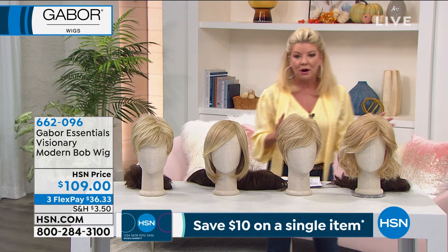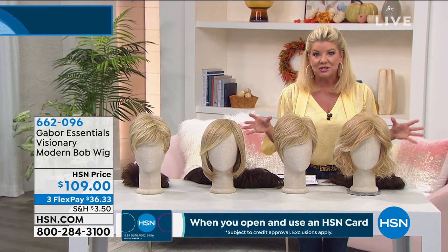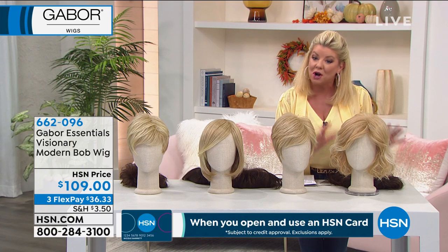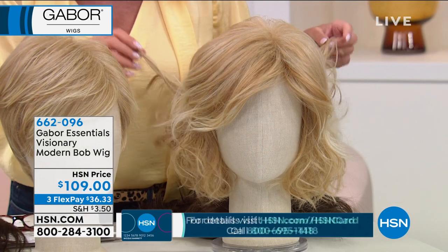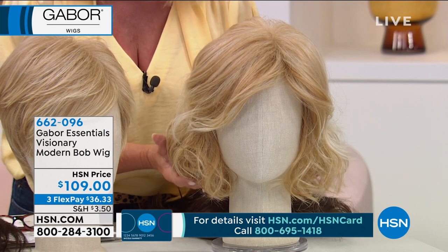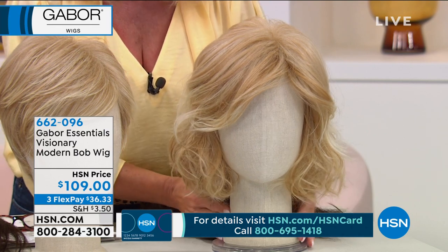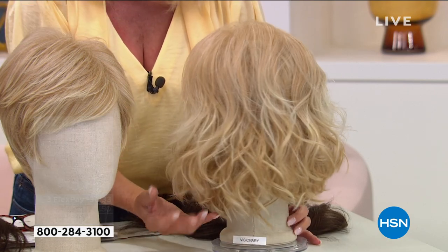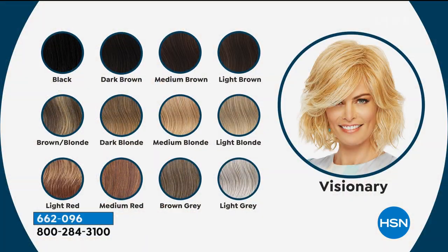You're going to see that in so many of our before and afters in the different silhouettes and styles we're sharing with you this afternoon. We're starting off with a wispy little wavy bob called the Visionary. You'll notice that little beachy wave look, but here's the thing — you could go ahead and straighten that if you wanted to. Here are all the color selections, from your darkest black through your lightest brown.